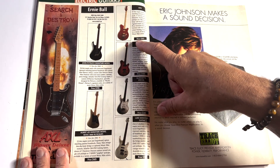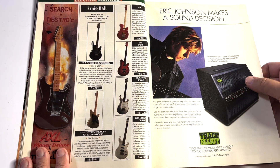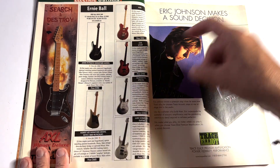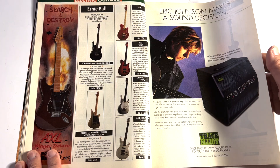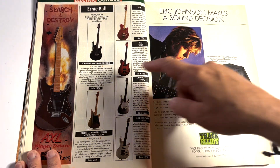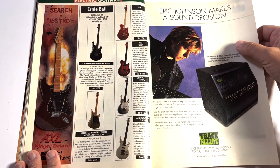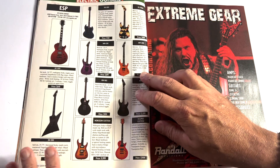You can get an Ernie Ball Axis for $1,855. There's the Silhouette and the Albert Lee model — that's a funky looking guitar. There's a Luke at $1,700. John Petrucci models at $1,700 — not bad.